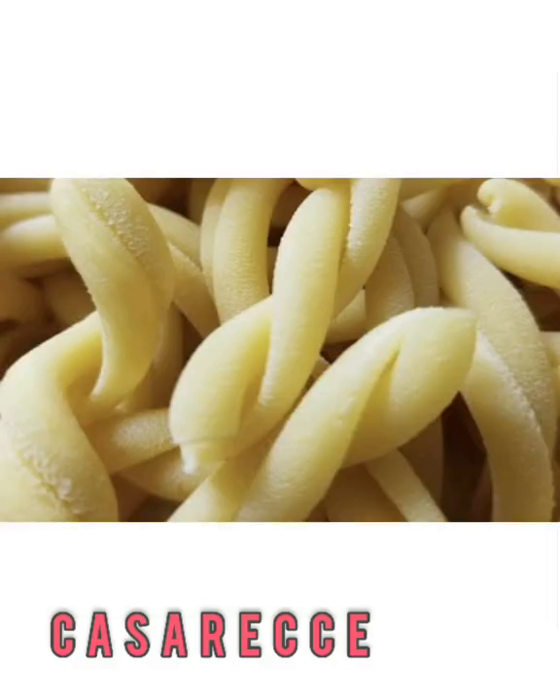Casarecce — picture a tube-shaped pasta, but slightly open with rolled edges that weren't quite connected. Casarecce is like a loosely rolled and twisted noodle. The center will also catch sauces well.